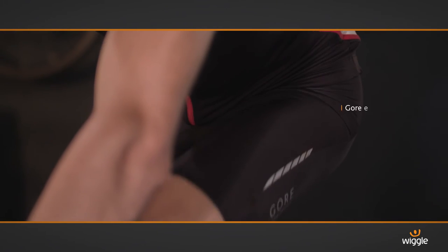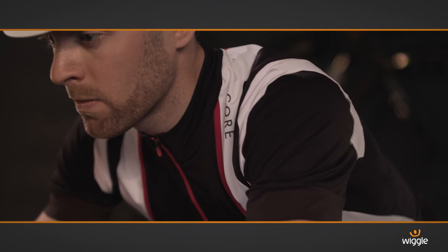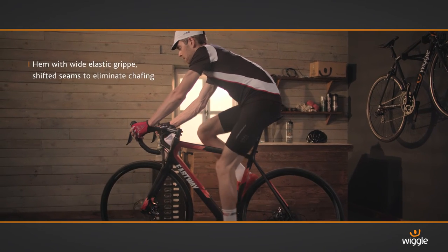Packed full of tech features such as a new pad with a patented cup for comfort and windstopper lycra. The seams have been shifted to eliminate chafing, while the wide elastic grippers keep everything in place. These are the workhorse of shorts.